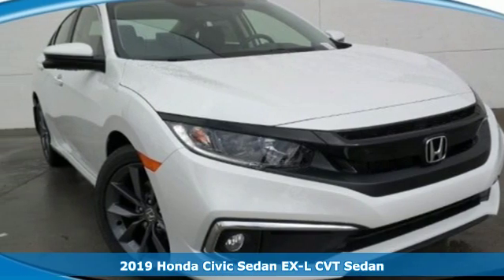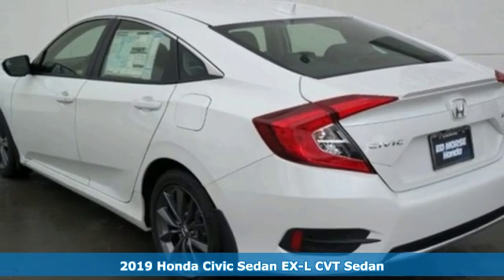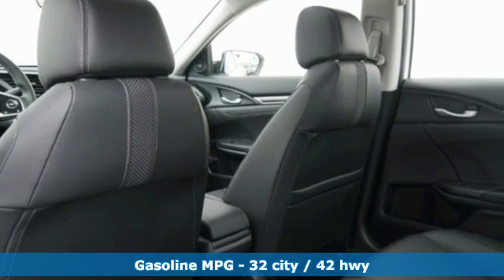Here's a new 2019 Honda Civic Sedan. It's efficient and practical, perfectly suited for your life and fun.